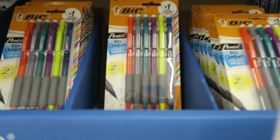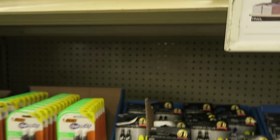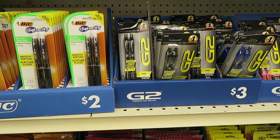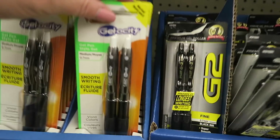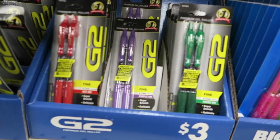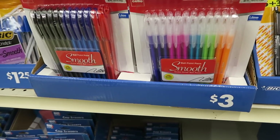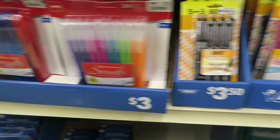How much are these mechanical pencils? Two bucks — not bad. Gel pens. Stand right here Brian. Like my hair is literally blowing all over the place because the air is blowing so hard. Doesn't that feel really good? Yes it does.